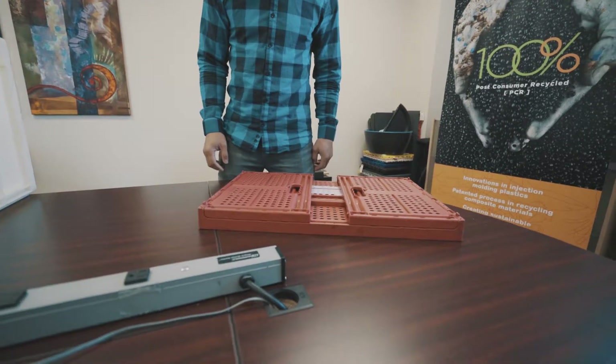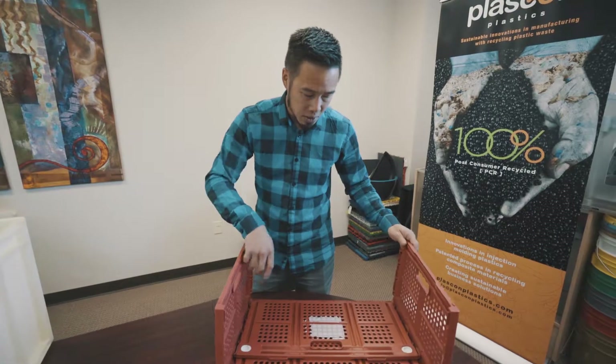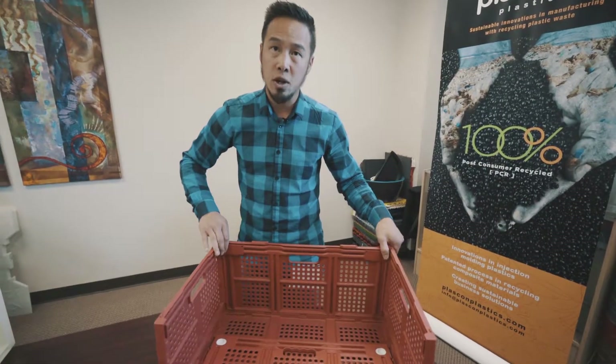It's perfect for home organizing, and this is something that we're excited about to launch into the retail segment.